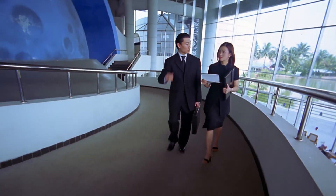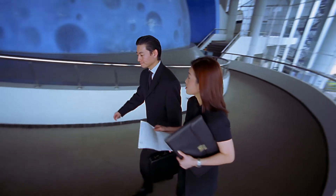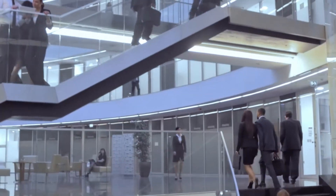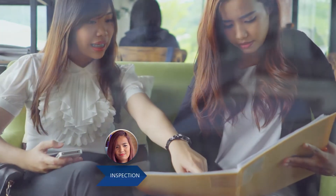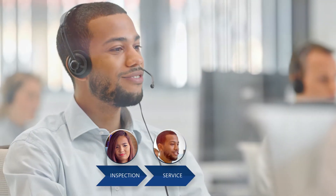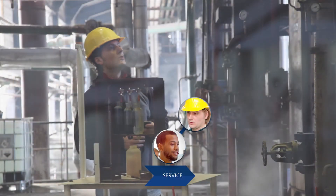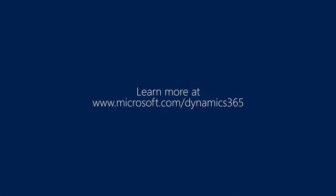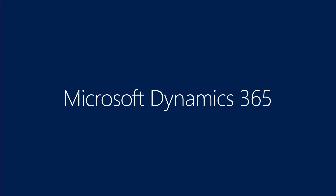Universal Resource Scheduling is about intelligently staffing your organization's resources independent of workstream. So whether Fabricam has to schedule a sales visit for a new policy, a third-party inspector for an inspection, a phone consultation for an adjuster, a field service technician for a repair, a project manager for an on-site consultation, project service resources for a long-term project, or any other resource — Universal Resource Scheduling has Fabricam covered.